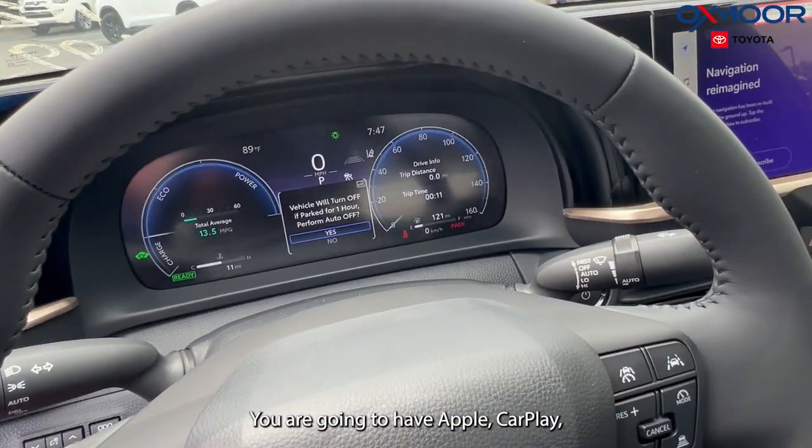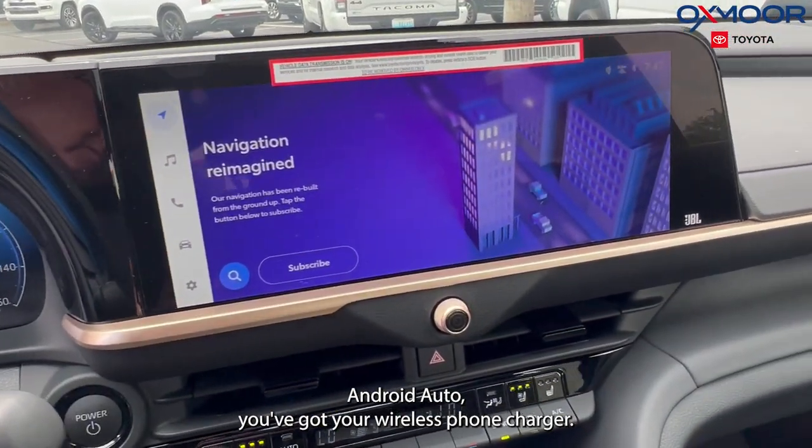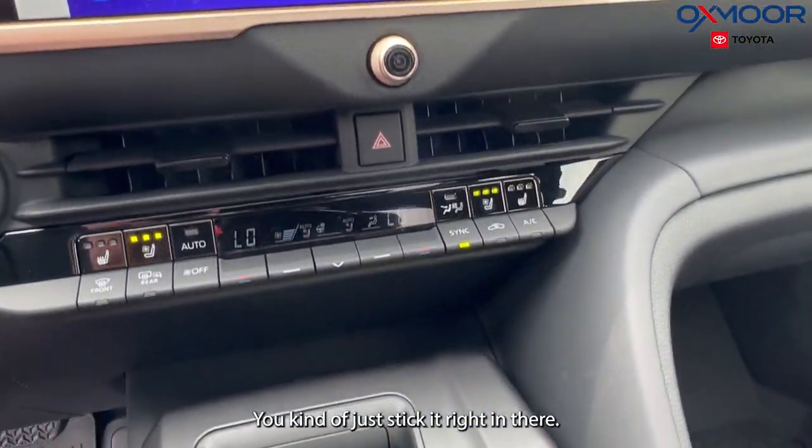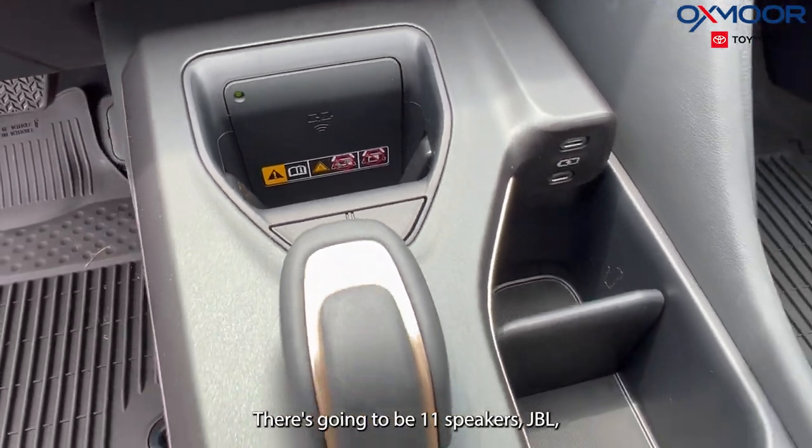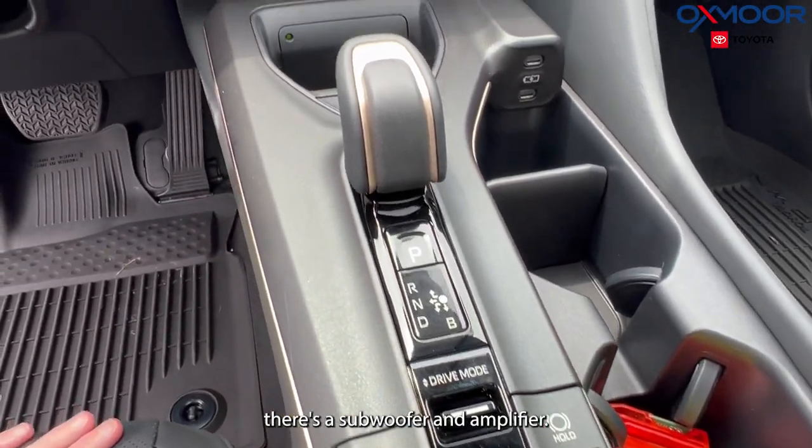You are going to have Apple CarPlay and Android Auto. You've got your wireless phone charger — you kind of just stick it right in there, it makes it really easy. There's going to be 11 speakers JBL, with a subwoofer and amplifier.